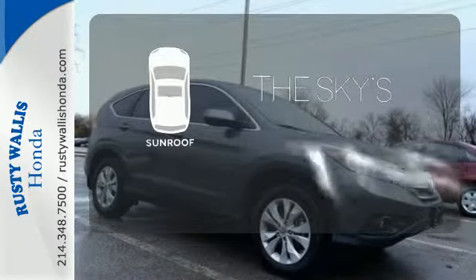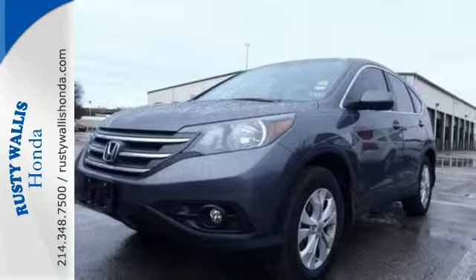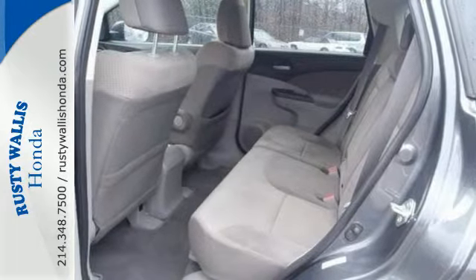Get your daily vitamin D by opening up the sunroof. This SUV provides great fuel economy along with the highest resale value in its class. Make it yours today.